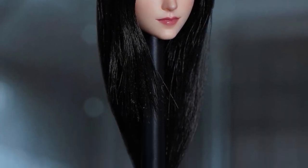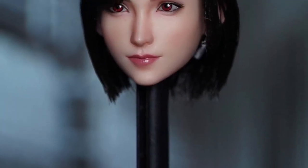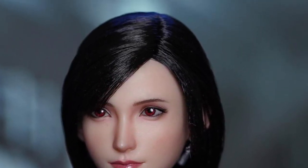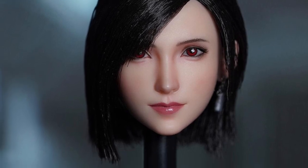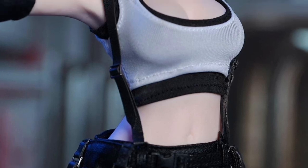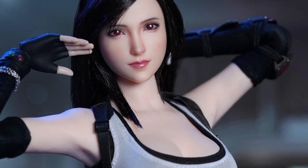First up from Super Duck is the SDH-032 1/6 scale female head sculpt in two styles. It's a Q1 2022 release and they're around $39 to $40 each. You get Style A which has long hair and Style B which has short hair. There's also the Super Duck SET-070 1/6 scale Combat Girl 2.0 costume set, also Q1 2022, running around $90.